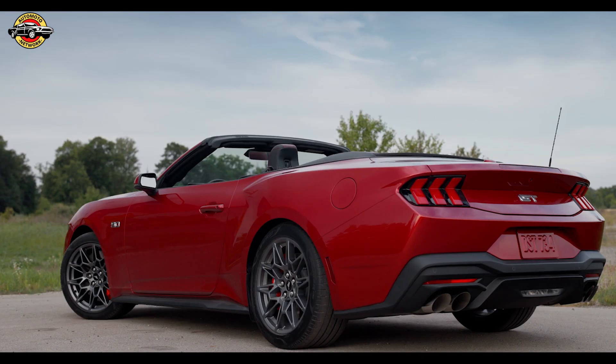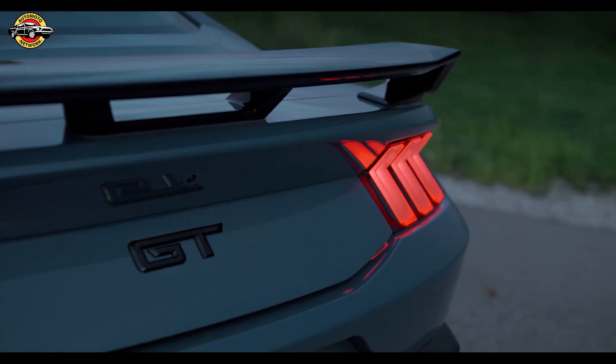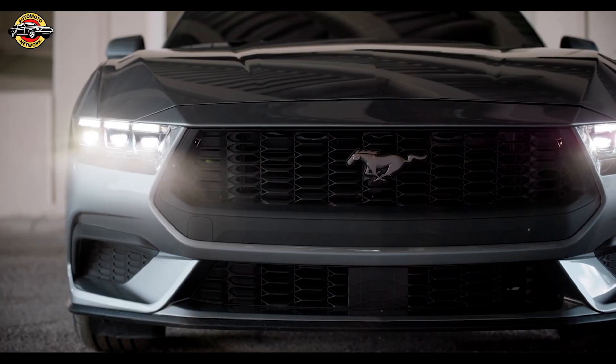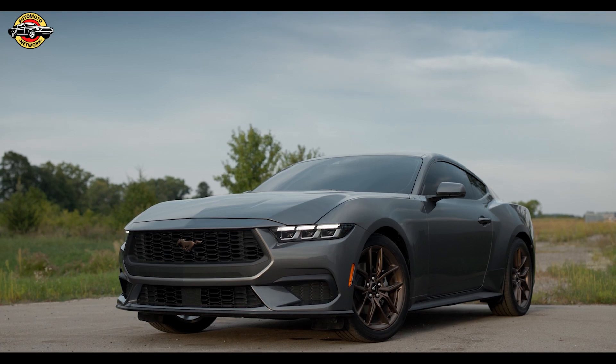But the story doesn't end there. Ford is bringing the Mustang back to global motorsport, with plans to compete in series such as GT3, GT4, and NASCAR. The Mustang's legacy on the racetrack will continue to thrive.